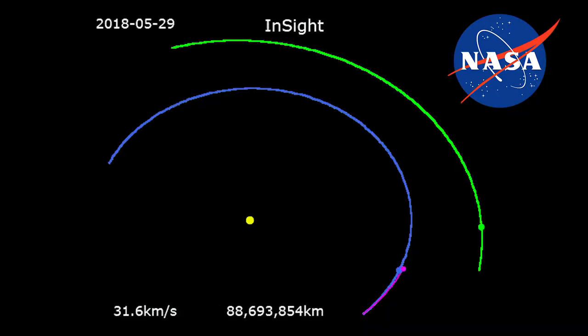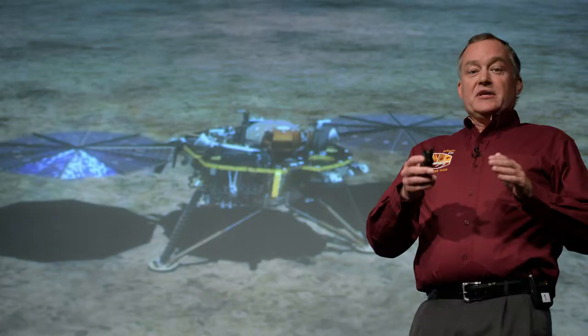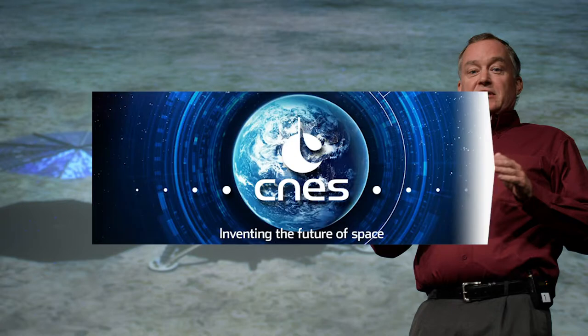The flight plan remained unchanged, with launch using the Atlas V rocket from Vandenberg Air Force Base in California. NASA's Jet Propulsion Laboratory was tasked with redesigning and building a new vacuum enclosure for the SEIS instrument, while CNES conducted instrument integration and testing.